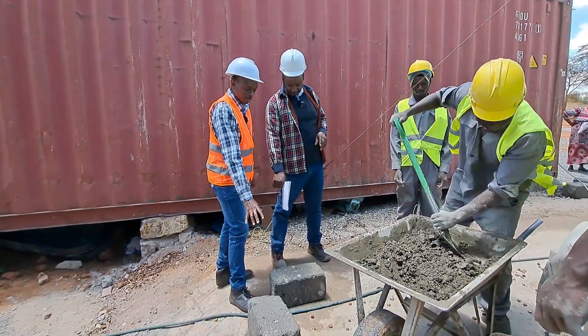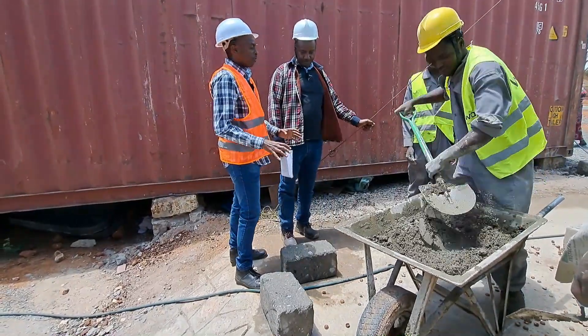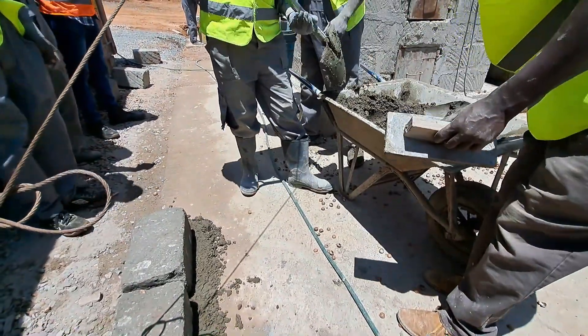These are the ndarugo — the machine-cut stones — and they can be used for foundations. You can also use concrete mix when you're doing your foundation.